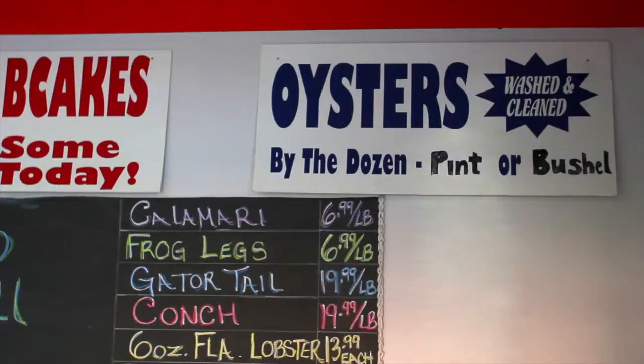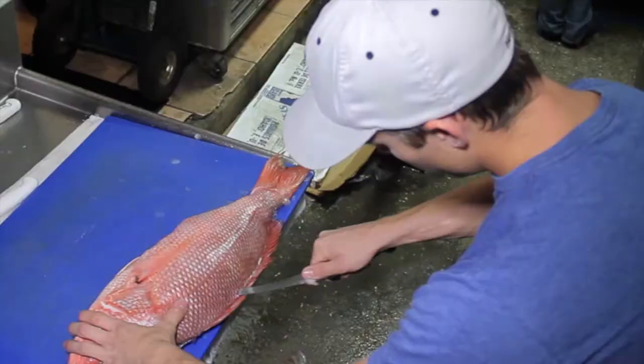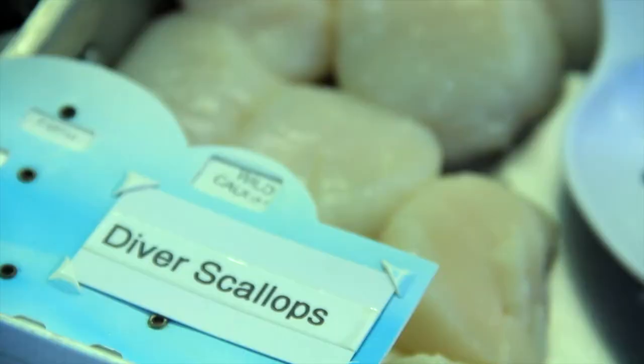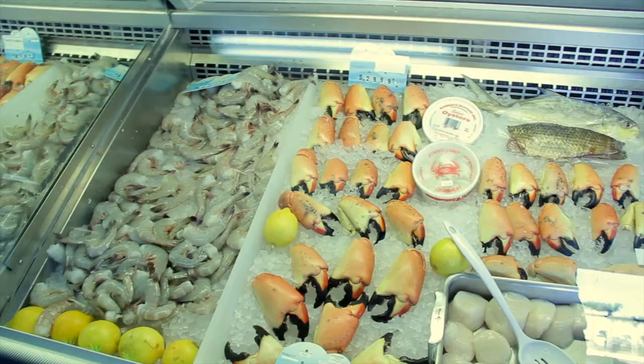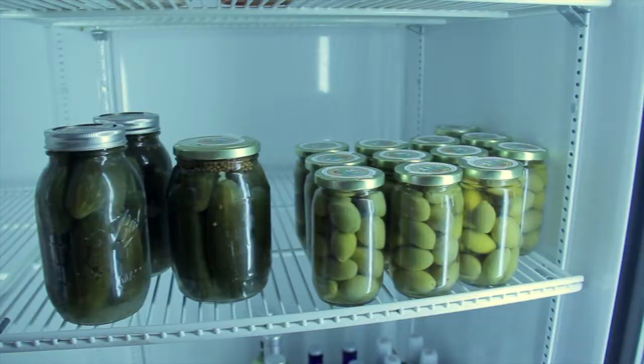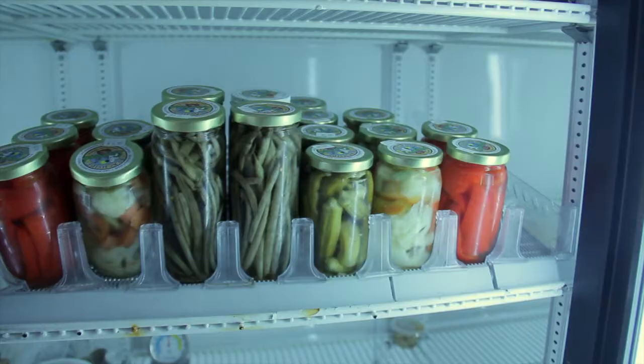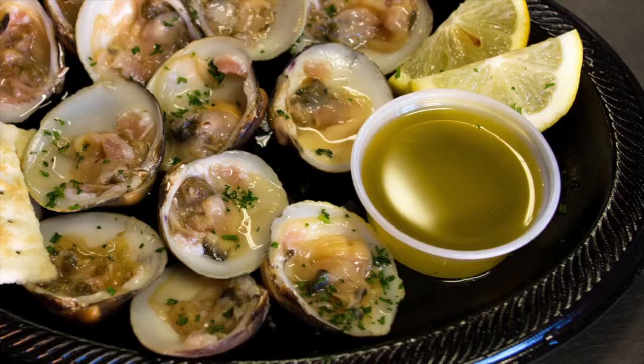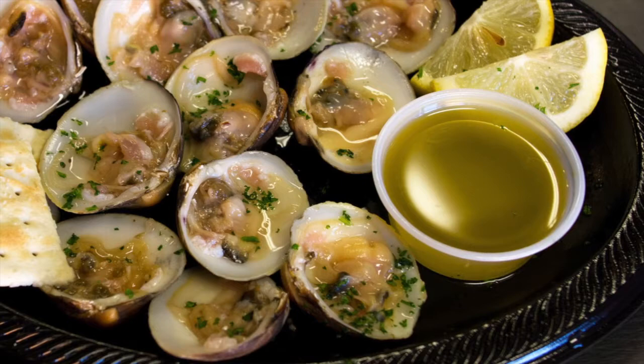Beachside Seafood also has a fresh market where you can purchase local and imported seafood and fish cut to order. Seasonal items like crawfish, diver scallops and stone crabs rotate throughout the year. Come meet Tim Baker, the pickle maker, where he has a full line of New York deli style pickles. We also specialize in delicious smoked mahi, salmon and wings.